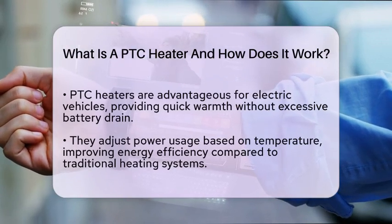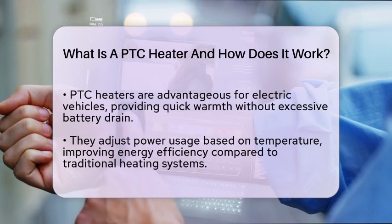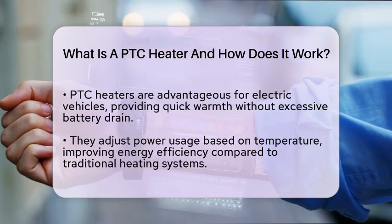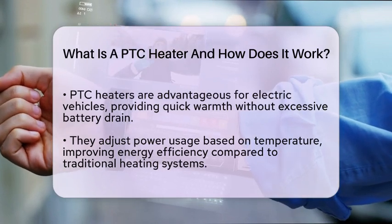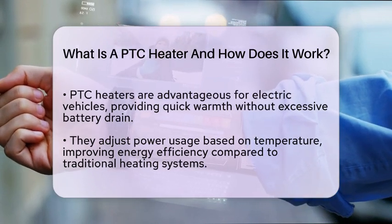Traditional heating systems can consume a lot of energy, but PTC heaters adjust their power usage based on the temperature. This efficiency is a big plus for modern electric vehicle designs.